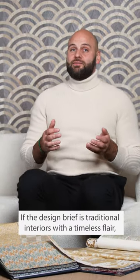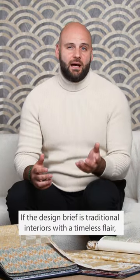If the design brief is traditional interiors with a timeless flair, Nina Campbell is sure to deliver.